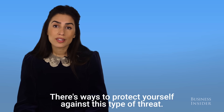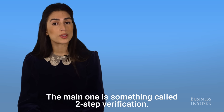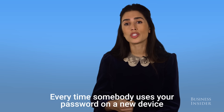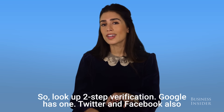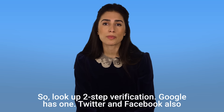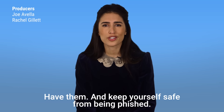There are ways to protect yourself against this type of threat. The main one is something called two-step verification. Every time somebody uses your password on a new device, they need to get a confirmation code that only you have on your phone. Look up two-step verification — Google has one, and Twitter and Facebook also have them — to keep yourself safe from being phished.